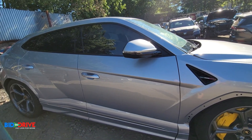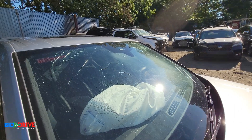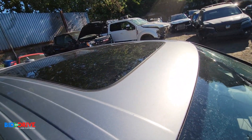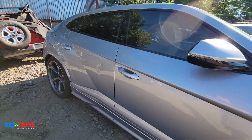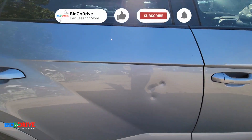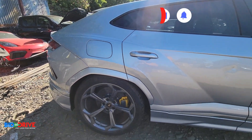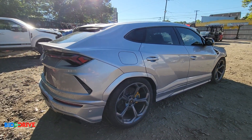Fender looks good. Right front door looks good. Windshield is broken. There are no buckles on the roof, which indicates that the unibody structure is pretty square. Got a couple small dents on the right rear door here and there. Right rear quarter panel is good. I don't see any signs of suspension damage yet on this side.